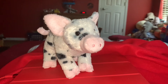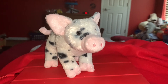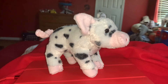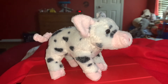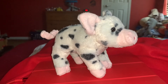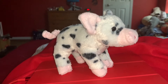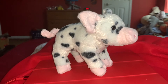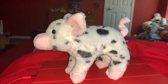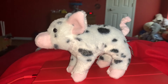Hi guys! Adam here, and welcome back to a new video on Adam's Toyland. Today I'm gonna be showing you this pig stuffed animal. This kind of pig is the domestic pig. There are two types of pigs on this planet: the domestic pig and the wild pig — sort of like a warthog or a wild boar. Those are the wild species, and this is the basic domestic pig. But this video is about the domestic pig, so let's dive in. Let's-a-go!